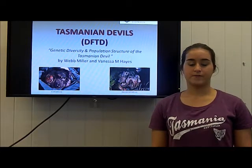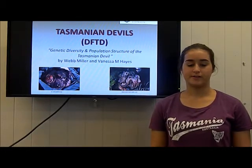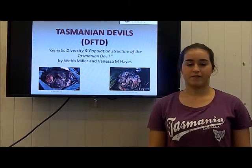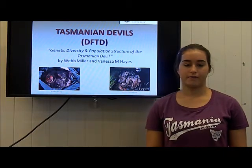Tasmanian devils develop this disease whilst fighting during social interactions, particularly prevalent during the mating season. Since its appearance in 1996, it has had devastating effects on the devils, decreasing the population by 90% in the worst affected areas.